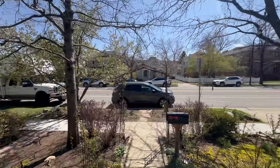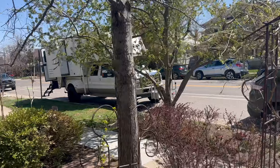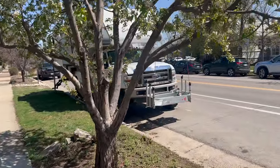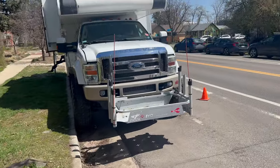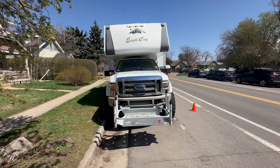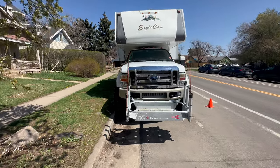All right guys, welcome to Boulder, Colorado. I'm selling my pickup truck. I'm going to have all the information online, but I wanted to do a video here to do a quick evaluation of everything. I'll have all the particulars listed on all the locations where I'm attempting to sell it. So let's go over the truck first.